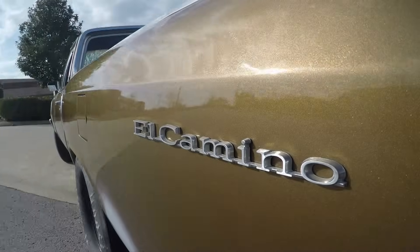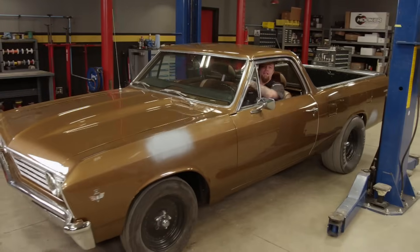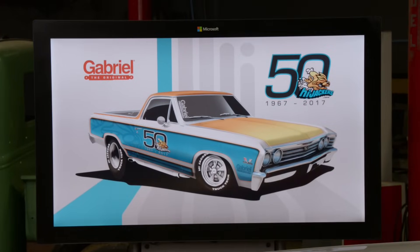Is it a car or is it a truck? Who cares? The only question that matters is which one of you is going to win it? It's day one of Project Identity Crisis, our 67 El Camino giveaway happening right now on Truck Tech.